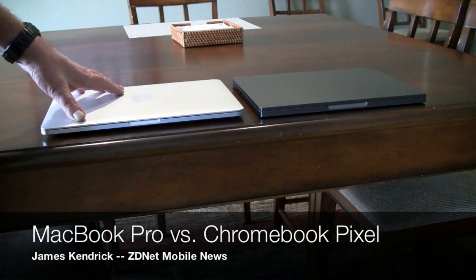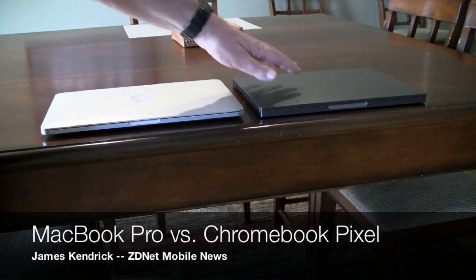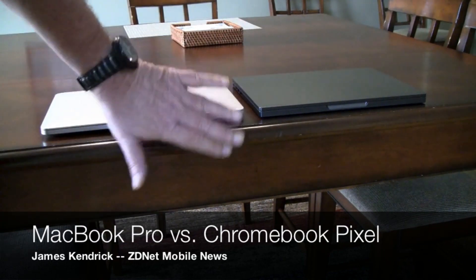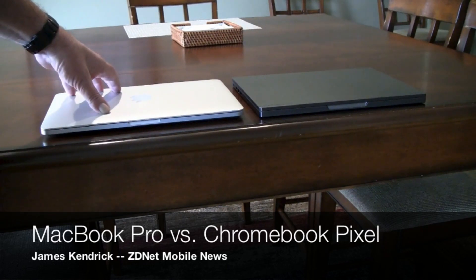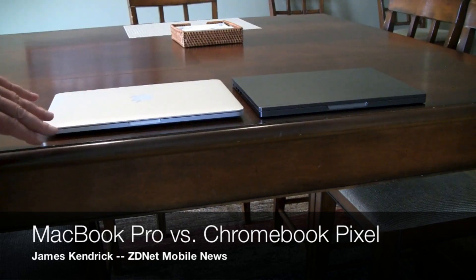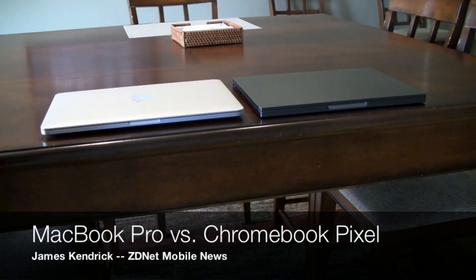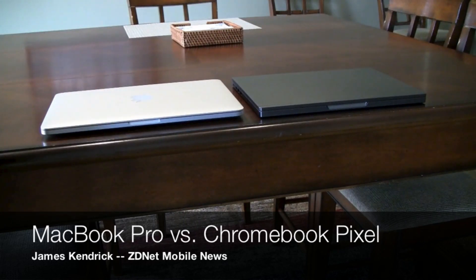This is the newest 13-inch MacBook Pro with the retina display, and over here we have the Chromebook Pixel from Google. You can tell from looking at them head-on and from the side — they're both made of pure aluminum, both about the same thickness and size, both very solid and very well made. They're equally specced, so it makes sense to compare them head-to-head.